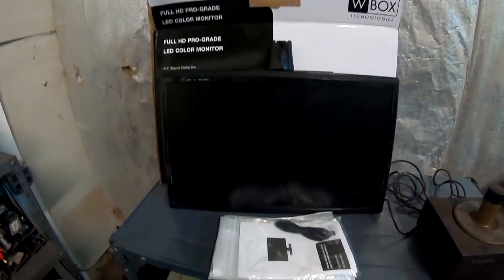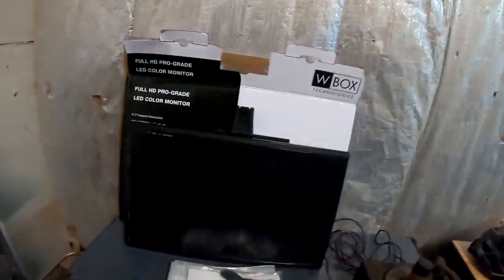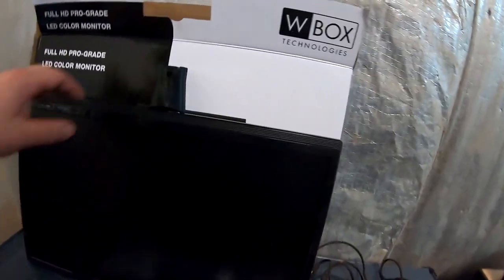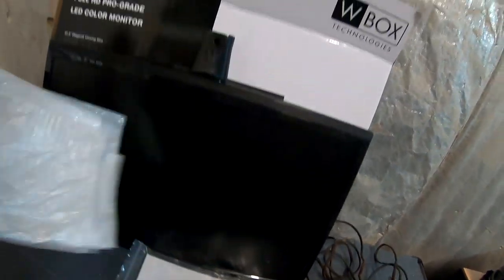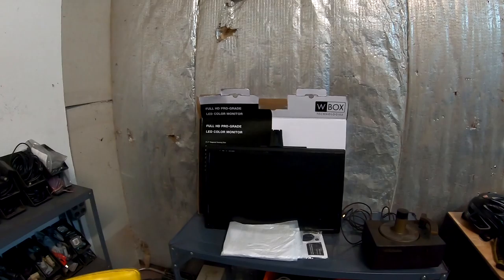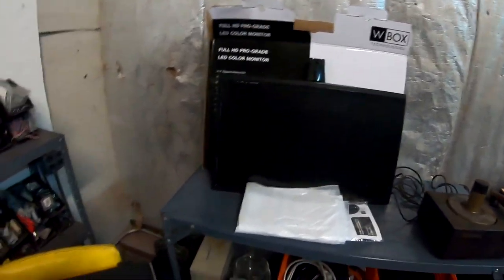This screen came out of the alarm company dumpster. It's a W Box LED color monitor, and it does not work — it powers up, but the picture is hosed on it. It's unfortunate because it came with the box and manual, cable, and the little bag and everything. That's going to definitely get scrapped out.